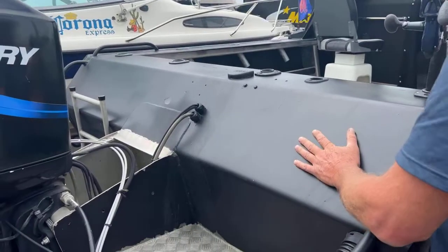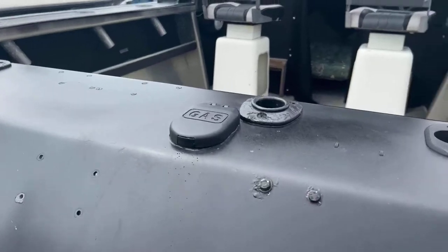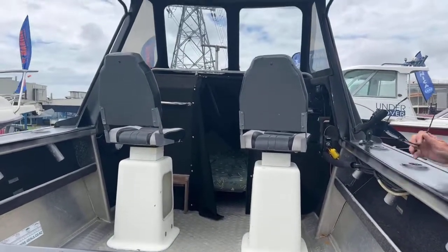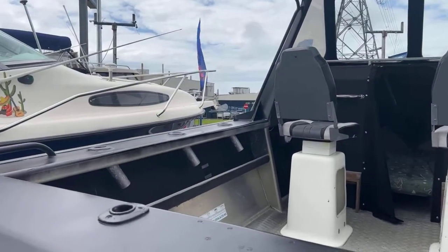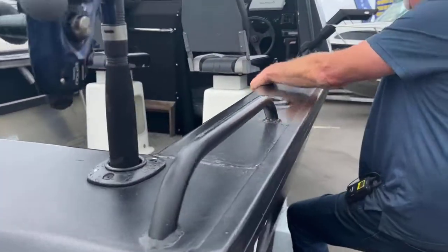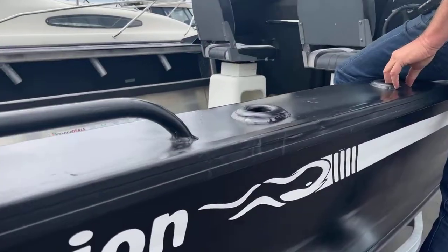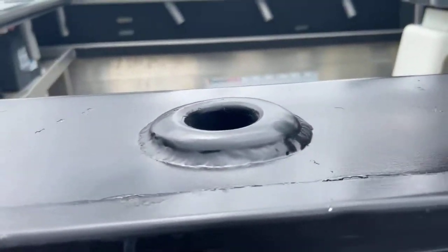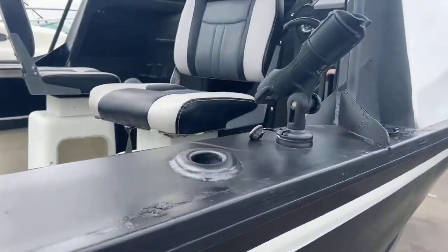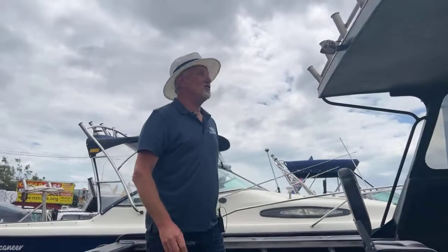This has got an onboard underfloor fuel tank — a gas can filler up there — with a multitude of rod holders on this boat. It's got the rocket launchers sitting up the top, and on the gunnels it's got the rail blazer hookups. There must be about ten rod holders on this.